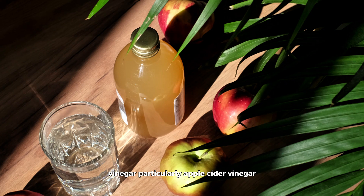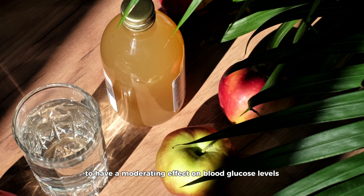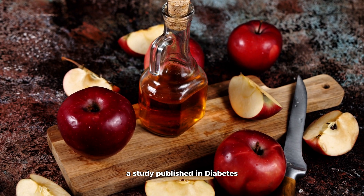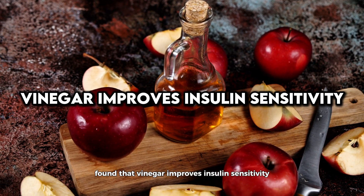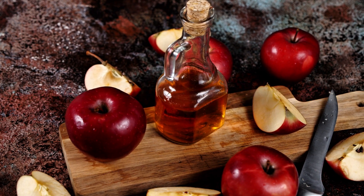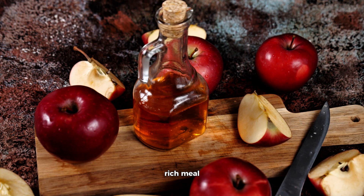Vinegar, particularly apple cider vinegar, has been shown to have a moderating effect on blood glucose levels. A study published in Diabetes Research and Clinical Practice found that vinegar improves insulin sensitivity. Taking a small amount of vinegar before meals can reduce the glycemic load of a carbohydrate-rich meal.